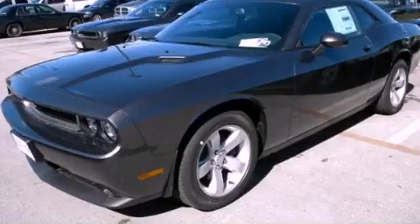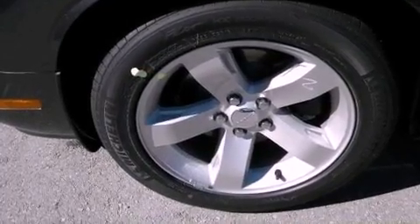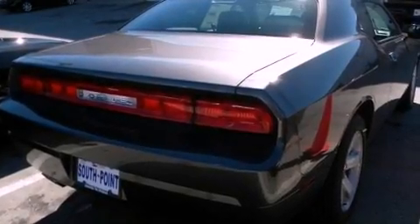This is a brand-new 2013 Dodge Challenger, pushing the limits of automotive excellence. It features a 3.6-liter, six-cylinder engine and an automatic transmission.